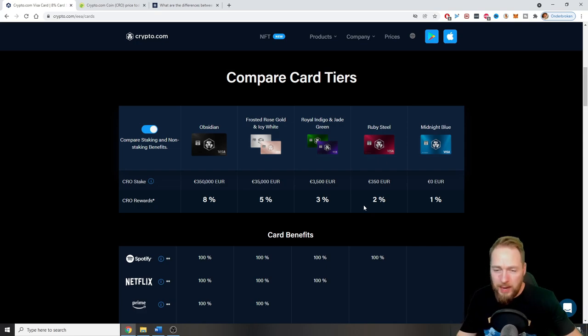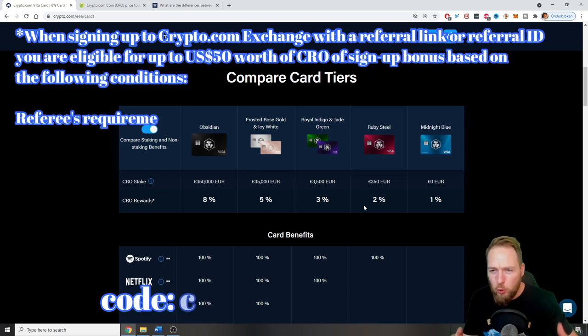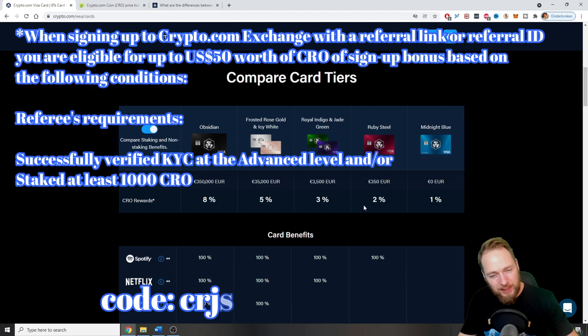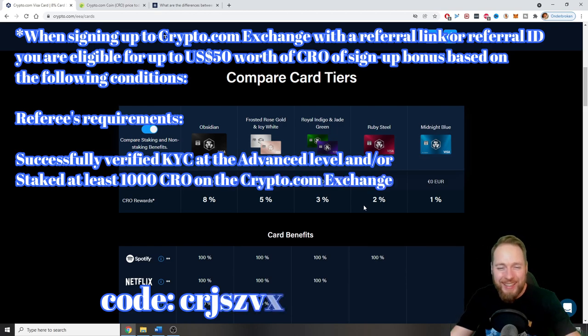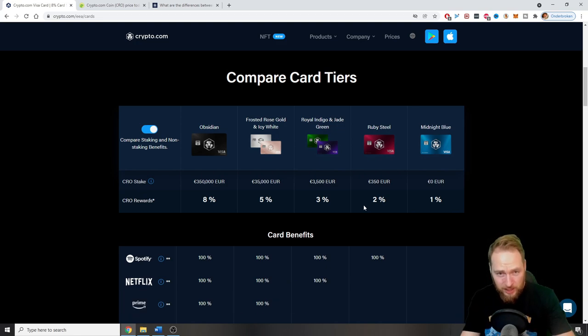If you order the card or register with my link on Crypto.com, you will get $25 for free. If not, you get nothing — zero. My referral code is in the video description. I really appreciate you using my code.